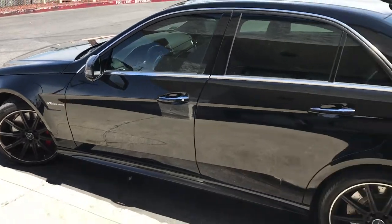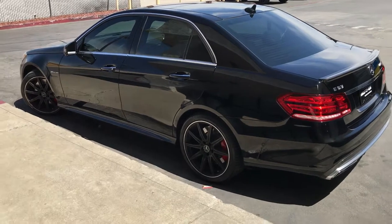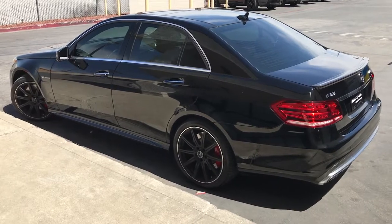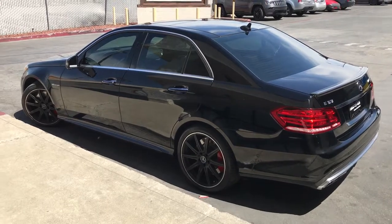So yeah, there you guys have it. If you guys have any questions or want to get a quick quote, send me a text to 408-422-6172. Also follow us on Instagram — I post a lot of videos and pictures up there so you guys can see all the cars that we do. Thanks guys.